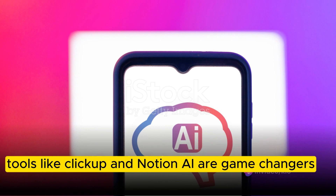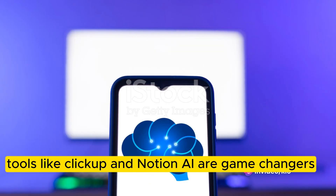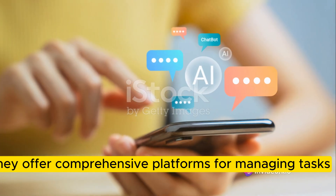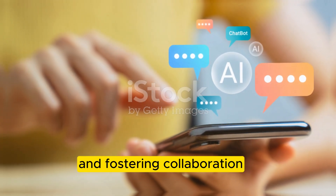In the realm of project management, tools like ClickUp and Notion AI are game-changers. They offer comprehensive platforms for managing tasks, enhancing productivity, and fostering collaboration.